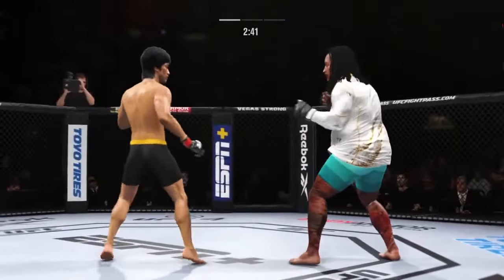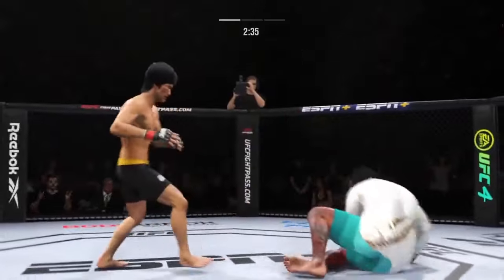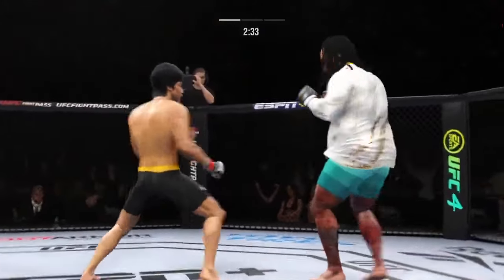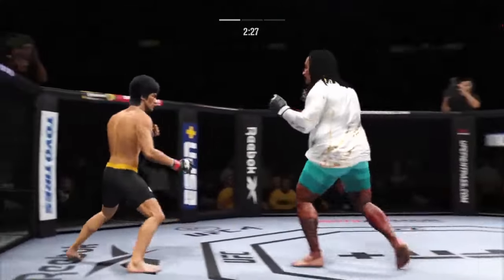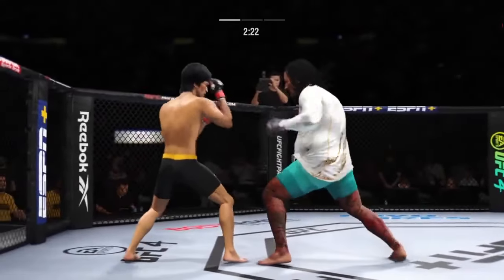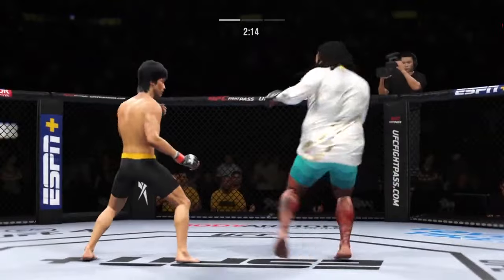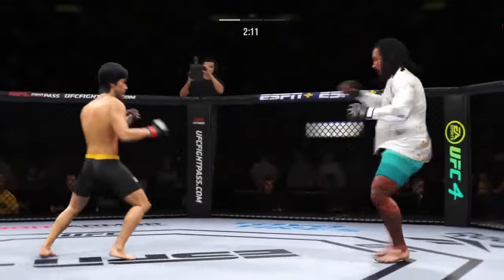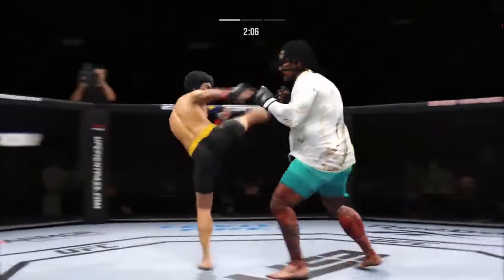Hands higher! Hands higher! Right hook attempt — that's a miss. He slips the punch. He's the taller fighter and able to land a knee to the body with relative ease there. Look at the commitment to kicking in his fights. Just out of range with that right hook — beautiful strike. Look at him working, trying to shut the liver down. Some nice back-and-forth action here.